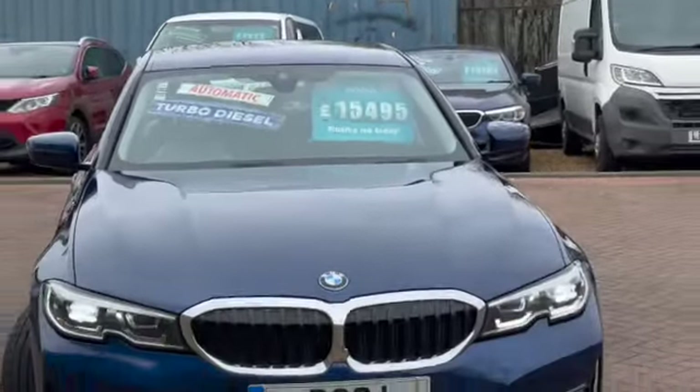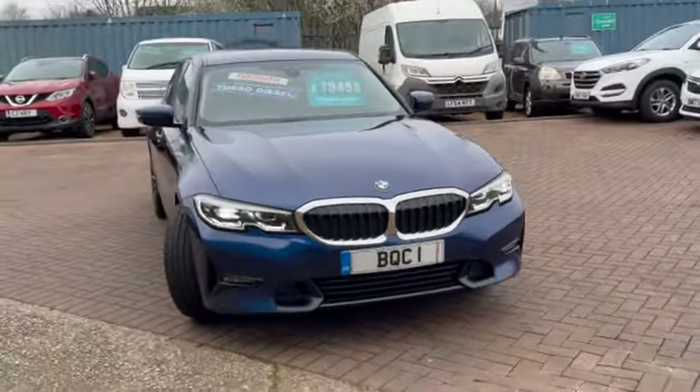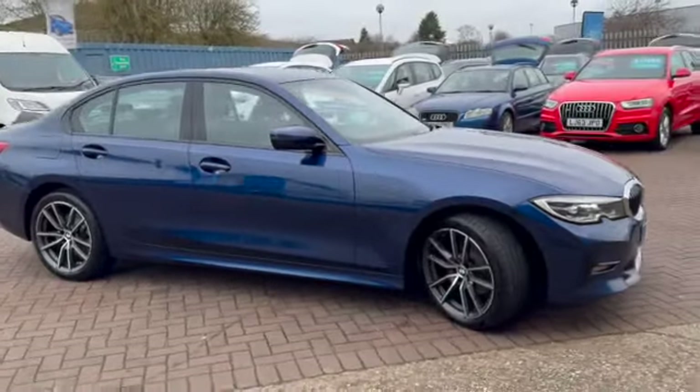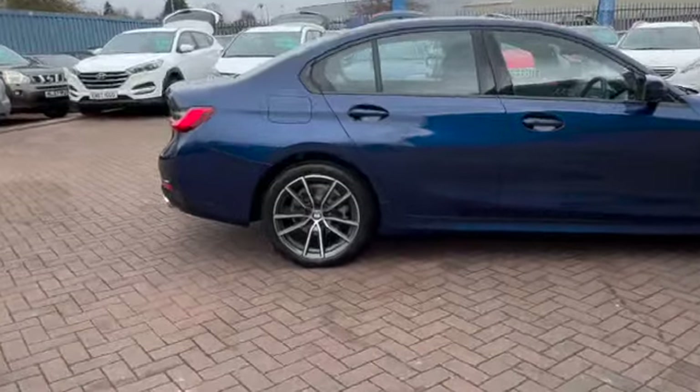It's finished in Mediterranean blue metallic and it's got some lovely space. You can see they've got the LED daytime running lights. This has got full black leather with heated front seats. It is a lovely colour and you can see we've got these gorgeous alloy wheels.